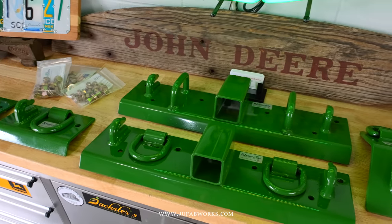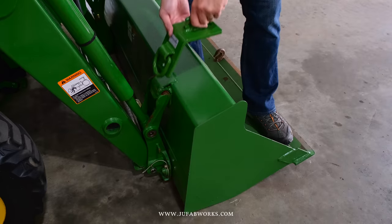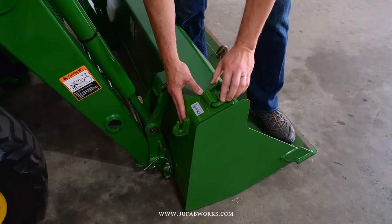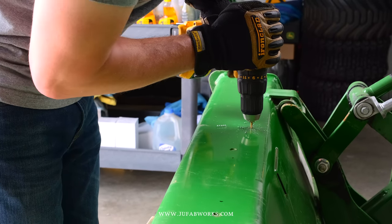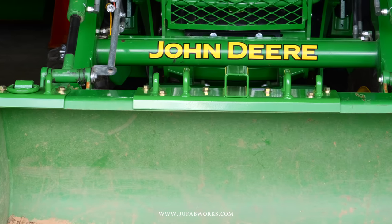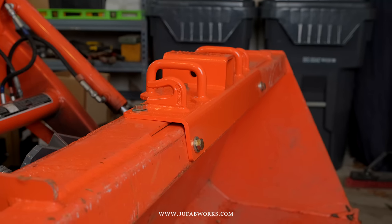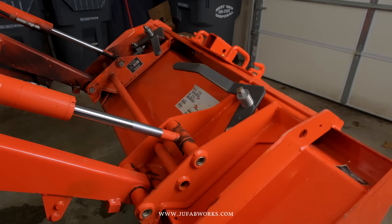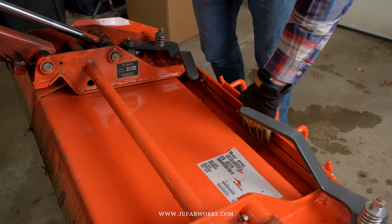The bucket brackets by JuFab Works — he started out making these for John Deere buckets to reinforce the top rail, which I covered in a video called 'Fixing John Deere's Bad Bucket Design.' They solve a problem and add versatility. It's a small business here in Michigan, and they've expanded to make brackets for other tractor brands like Kubota, plus a universal bracket. You can also get a two-inch receiver on top of your bucket. Check them out at jufabworks.com.